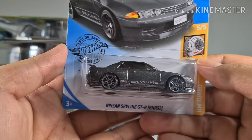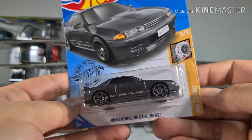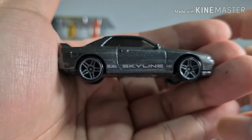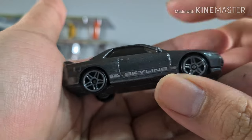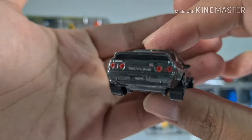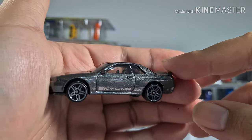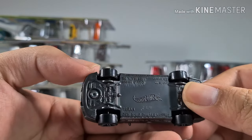Another GTR R32, this time in black, from the Hot Wheels Turbo series. There's a very clear indication of the Skyline word on the side. It's glittery — very glittery — and almost looks like some jelly kind of finishing. Nice.